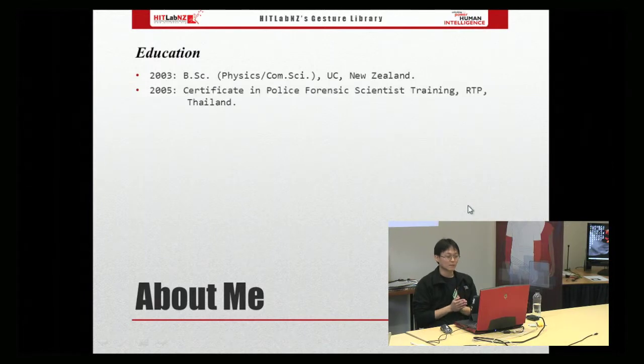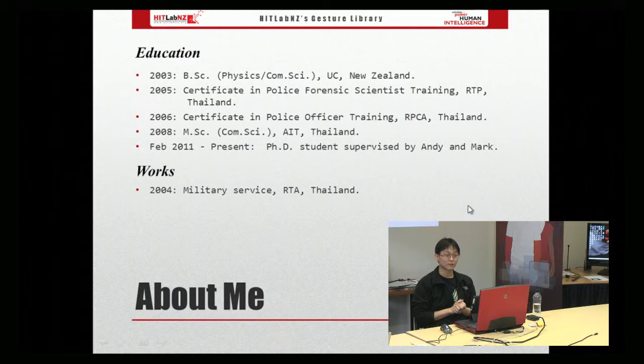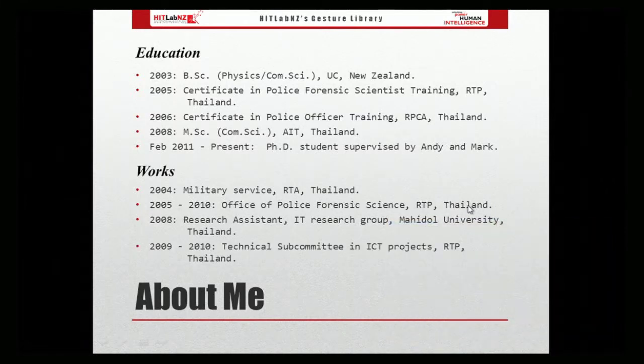I'm going to go through my background a little bit. I came to New Zealand in 1996 and my family obtained permanent residency in 1997. I went to Humodun High School and University of Canterbury. I left New Zealand in 2003 to briefly serve in the Thai military for six months. Later I joined the Forensic Science Office and received forensic training in 2005. In 2006, I received officer training from Police Cadet Academy in Thailand. Later, I received a Master of Science in Computer Science from Asian Institute of Technology and returned to work at the forensics lab.